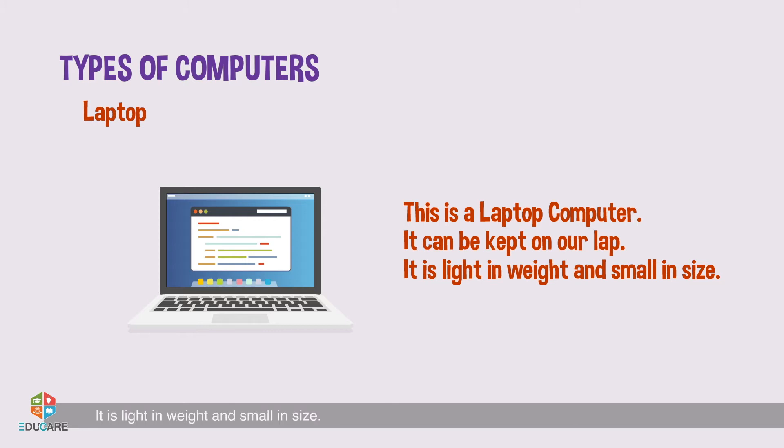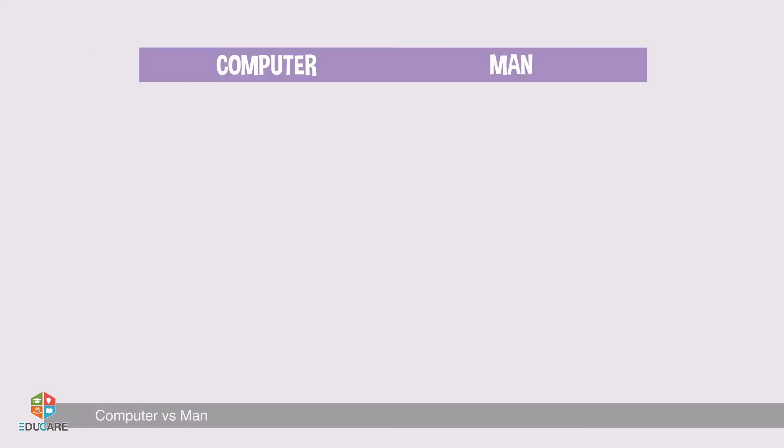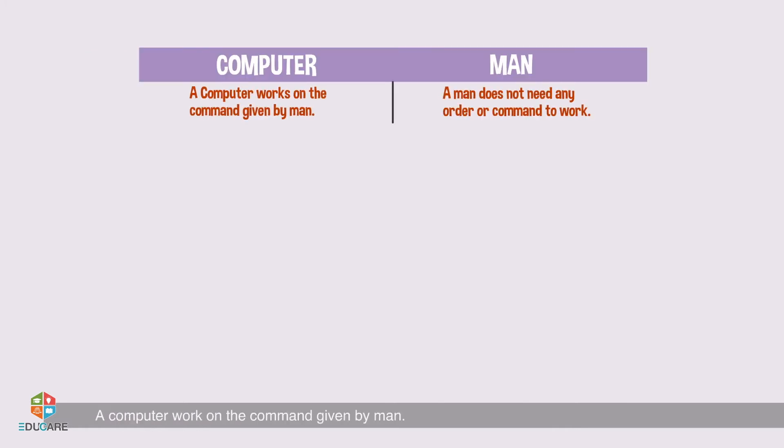Laptop: This is a laptop computer. It can be kept on our lap. It is light in weight and small in size. Tablet: This is a tablet computer. It looks like a textbook. It is light in weight.